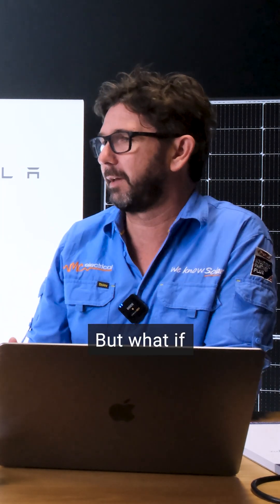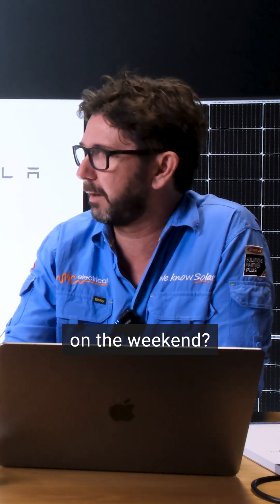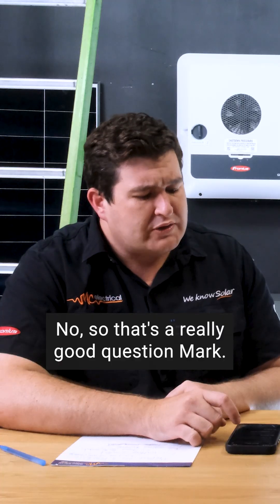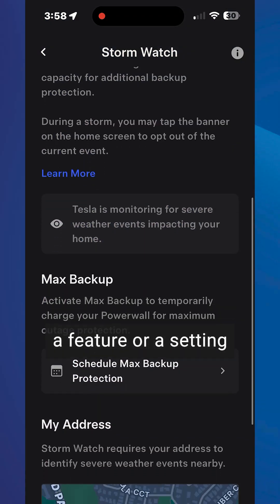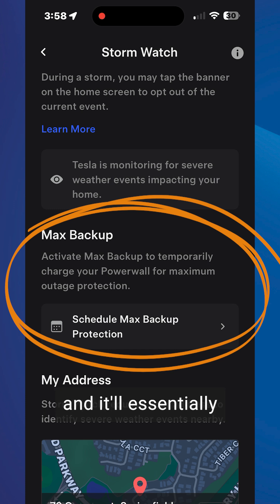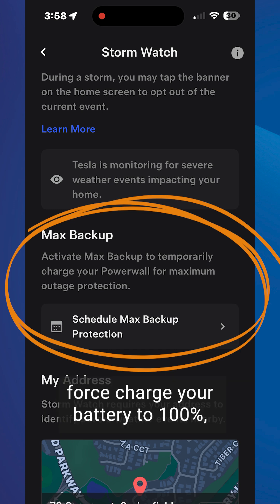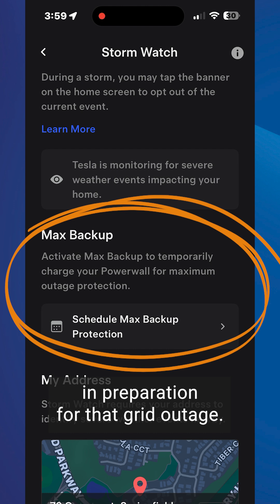What if you get a letterbox drop from Energex saying they're going to turn the power out on the weekend? StormWatch is not going to help you there. Tesla has recently introduced a setting called Maximum Backup. You can click on that and it'll force-charge your battery to 100%, where it will sit in preparation for that grid outage.